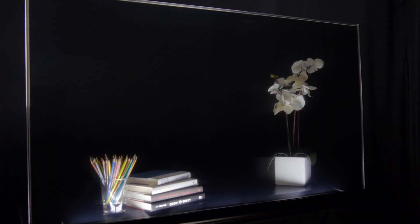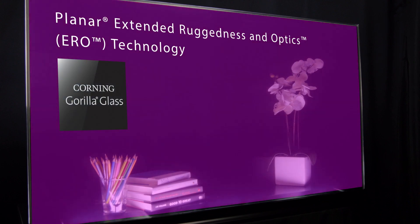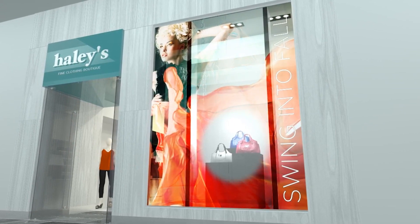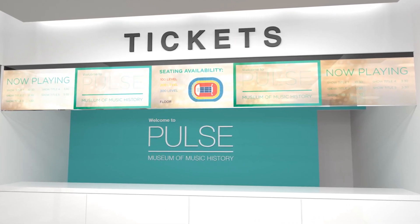The Planar Lookthrough OLED utilizes proprietary Planar Extended Ruggedness and Optics technology featuring Corning Gorilla Glass. This high-durability surface can withstand the rigors of high-traffic environments and interactive touch. It also improves perceived contrast by more than 300%, making the display more readable and impactful even in bright public venues.